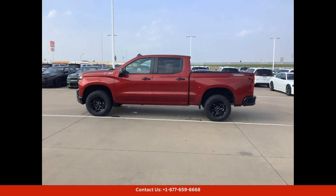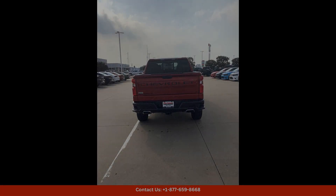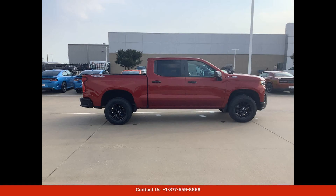The LT Trail Boss trim level adds a rugged off-road suspension, skid plates, and all-terrain tires, making it ready for any adventure.